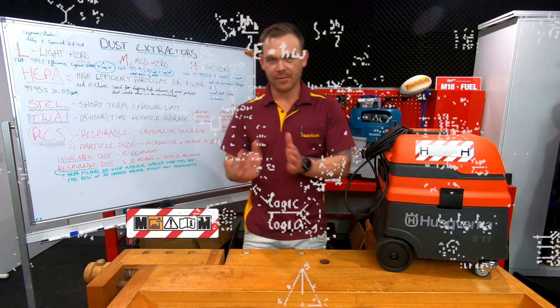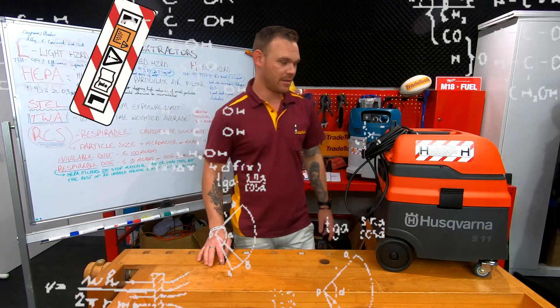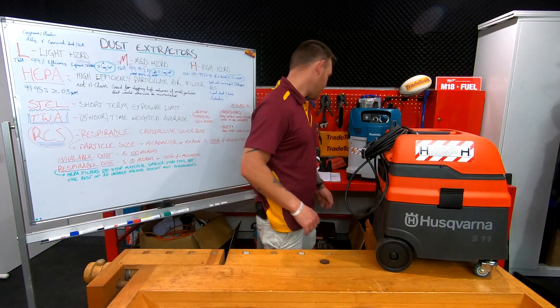All right guys, we're about to enter the minefield: M class and H class. There's also L class, but that doesn't really come into play much on our construction sites.